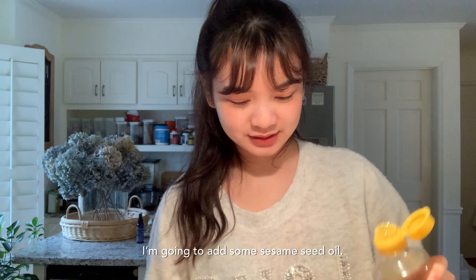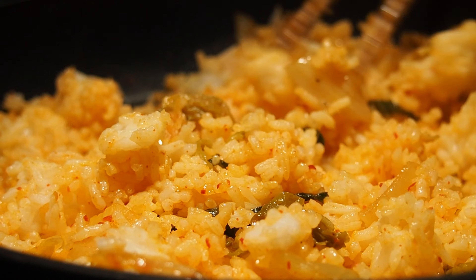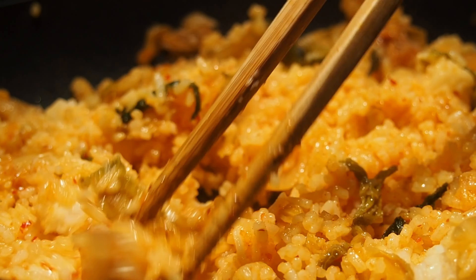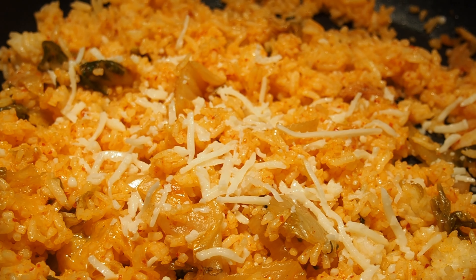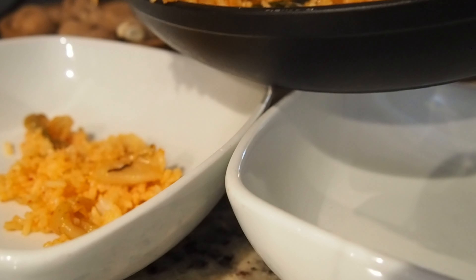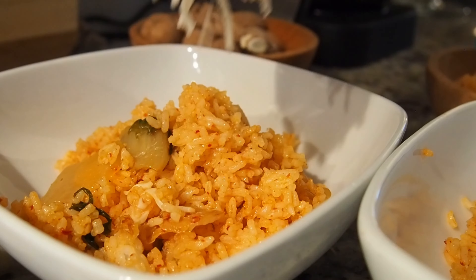What is this? It's supposed to be oil — I'm gonna add some sesame oil. Hmm, okay, tastes better now.